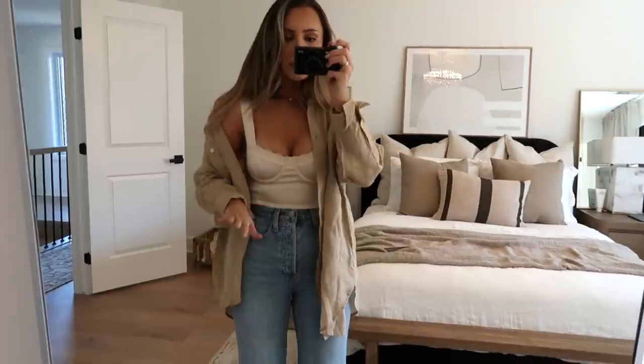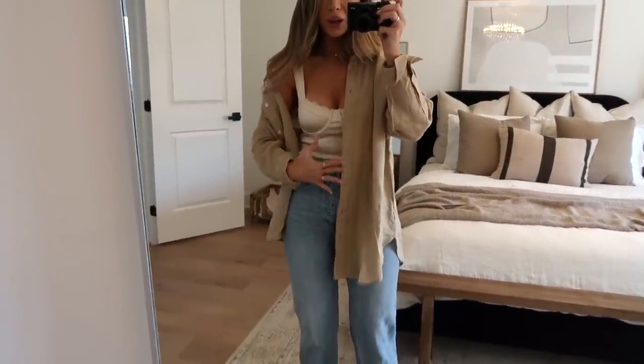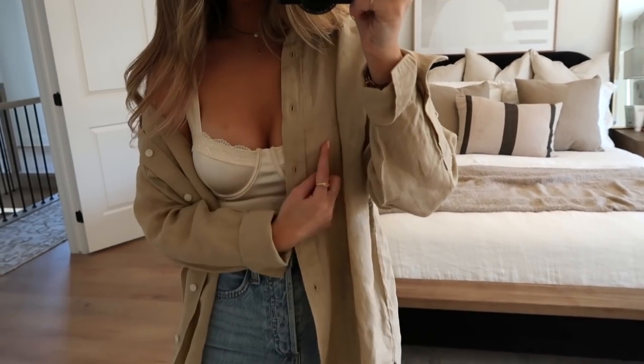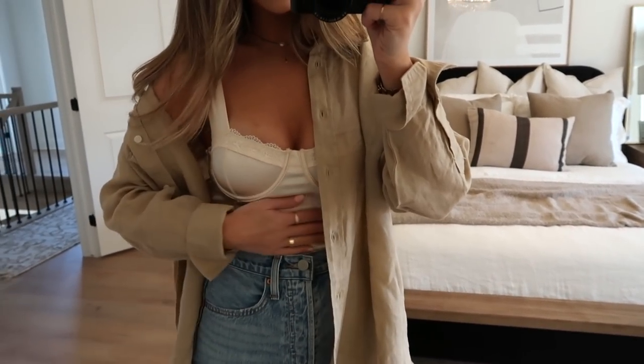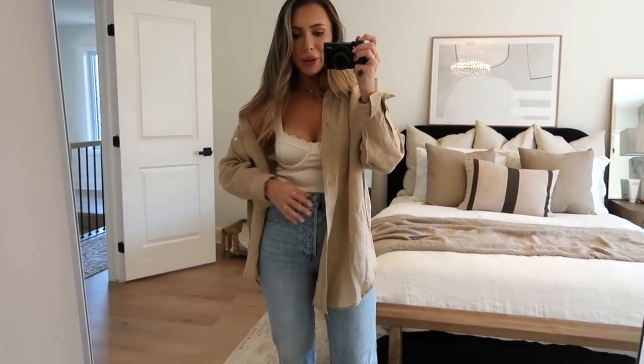This is also a new piece from their spring collection — it is a linen button-up. I love button-ups thrown on like this with a pair of jeans. This linen button-up thrown on top is a perfect spring outfit for dinner, brunch, Easter, whatever you're doing. The colors pair so nicely together and I love how the linen looks with the silky material. It would also be so cute just with a regular t-shirt or a tank top underneath.